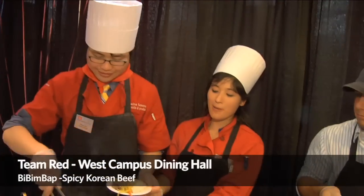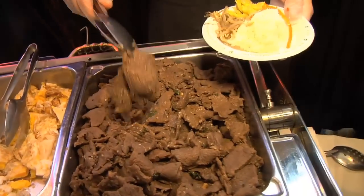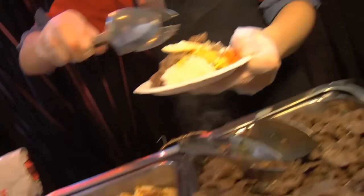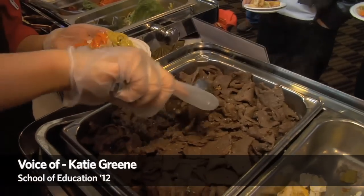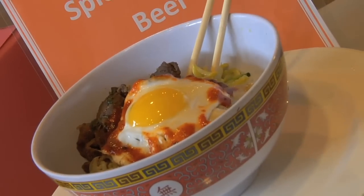West Campus, hot pot bibimbap. Our dish today is called bibimbap — it's a traditional Korean dish. It's got rice at the bottom, topped with vegetables. We've got seasoned marinated beef, spicy red pepper paste with fried egg. The word bibimbap means 'mixed rice' — bibimbap is mixed, and bap is rice. So, mixed rice.